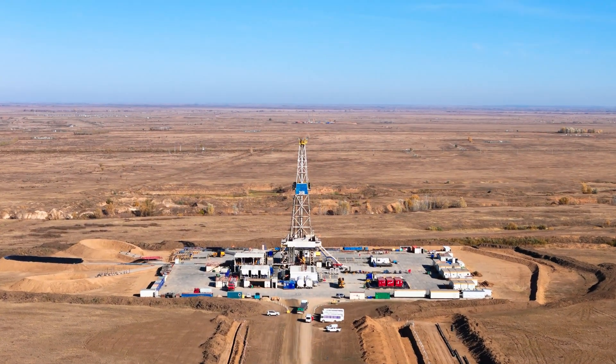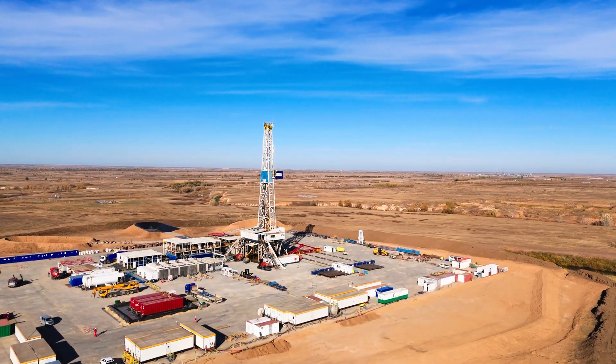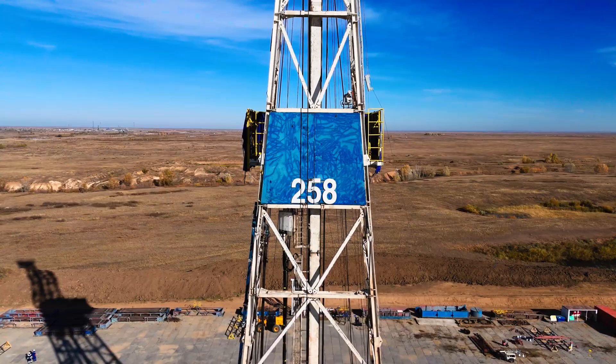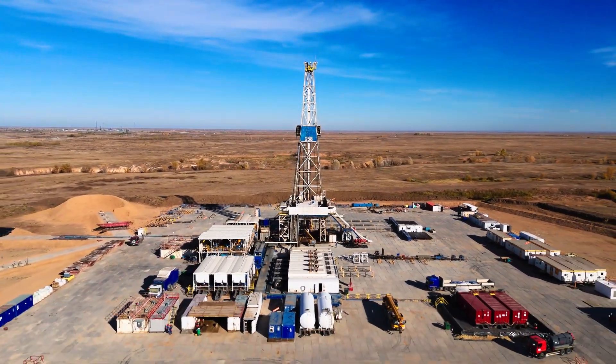The management of well operations at Karachaganak is a critical element of the field activities requiring advanced technical skills, careful planning and a commitment to safety and environmental standards. What we do in our business is looking after the wells, from the construction of the wells to the maintenance of the wells during the life cycle. We are making sure that the integrity is also maintained and that there is no leak on these wells.